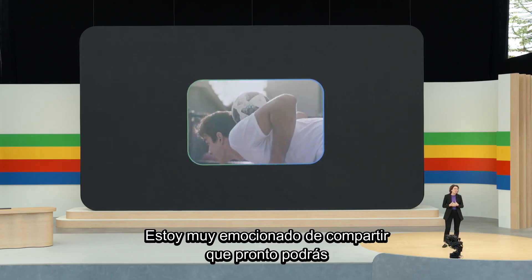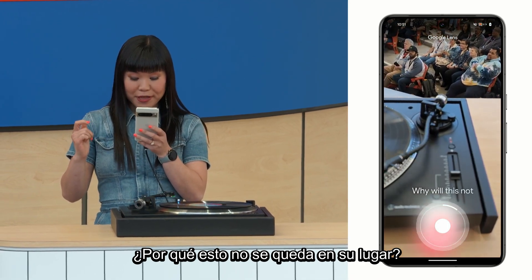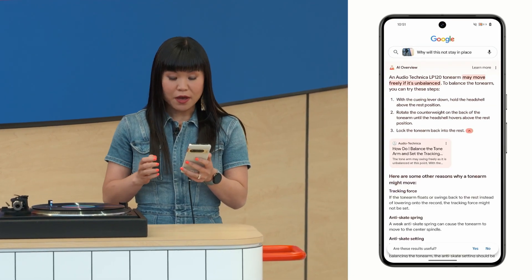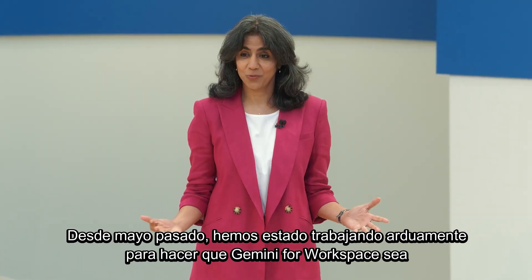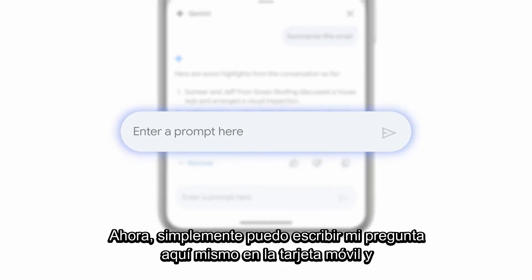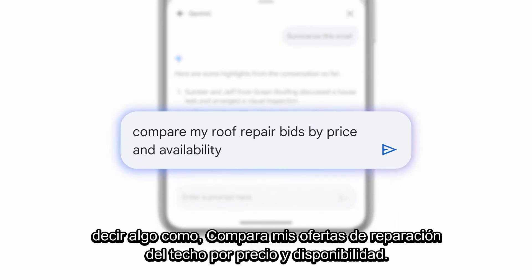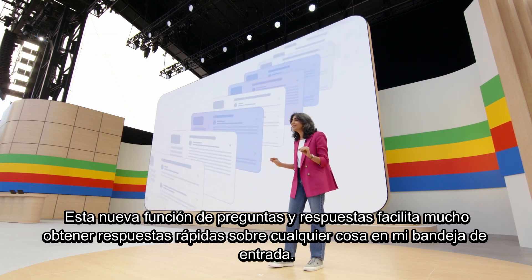I'm really excited to share that soon you'll be able to ask questions with video. Why will this not stay in place? And in a near instant, Google gives me an AI overview — some reasons this might be happening and steps I can take to troubleshoot. Since last May, we've been hard at work making Gemini for Workspace even more helpful for businesses and consumers. Now, I can simply type out my question right here in the mobile card and say something like, compare my roof repair bids by price and availability. This new Q&A feature makes it so easy to get quick answers on anything in my inbox.